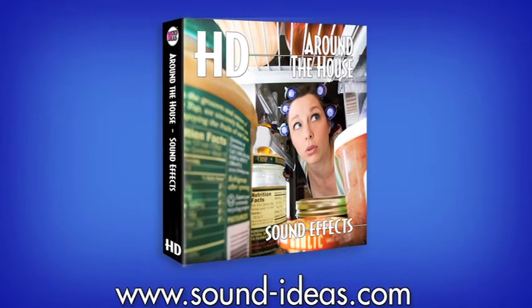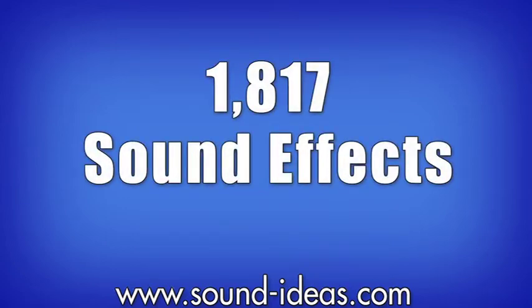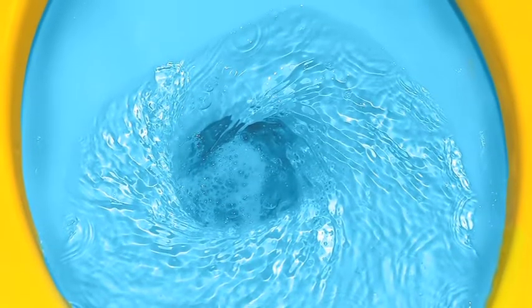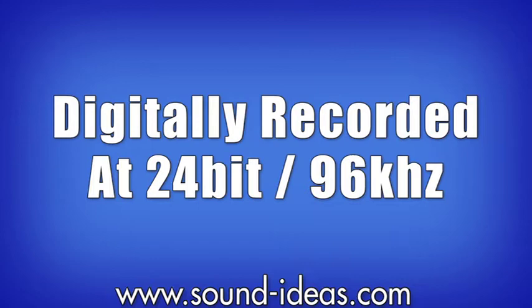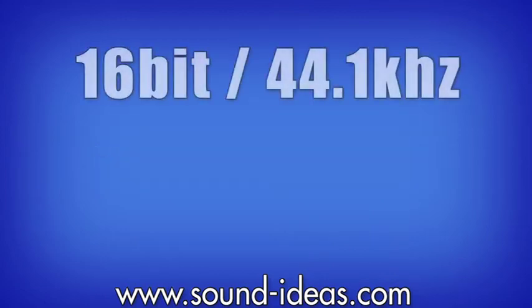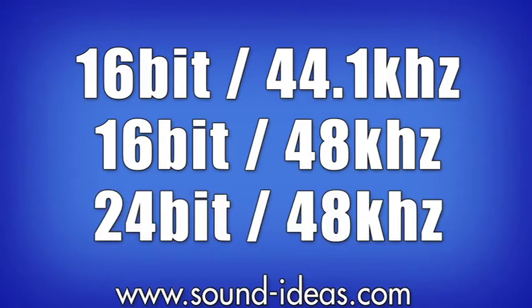The HD Around the House Library is a high-definition set of 1,817 specialty sound effects selected from Sound Ideas General HD Combo Collection. All digitally recorded at 24-bit 96k, these broadcast WAV files are fully embedded with metadata. Each HD Around the House hard drive also comes equipped with 16/44.1, 16/48, and 24/48 audio files.